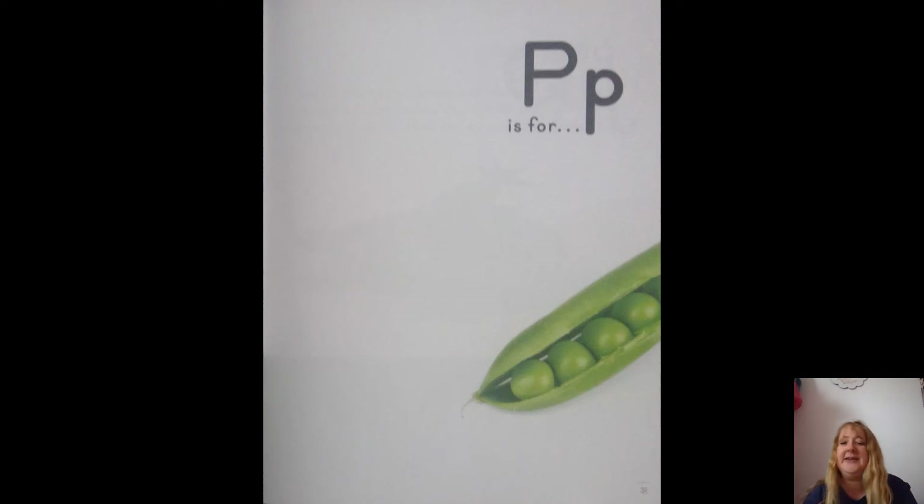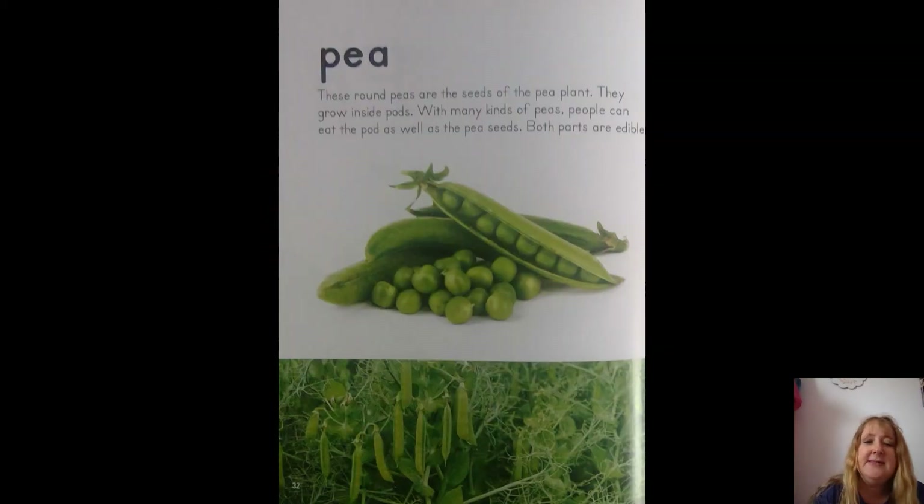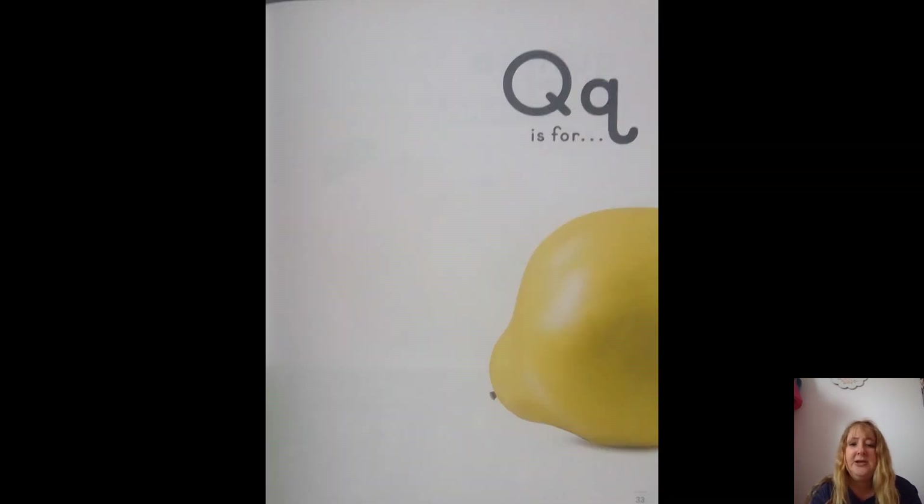P is for peas — my favorite! These round peas are the seeds of the pea plant. They grow inside pods. With many kinds of peas, people can eat the pod as well as the pea seeds — both parts are edible.